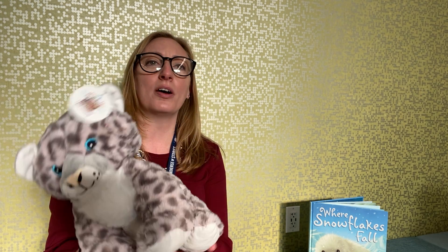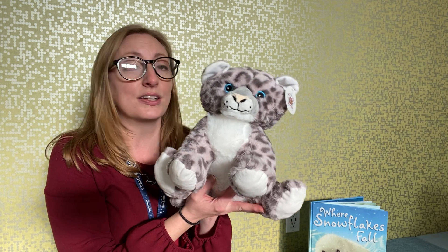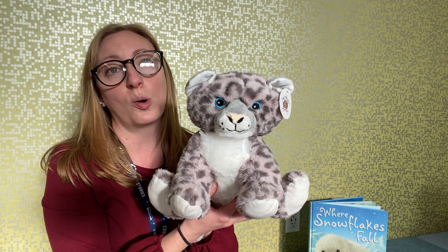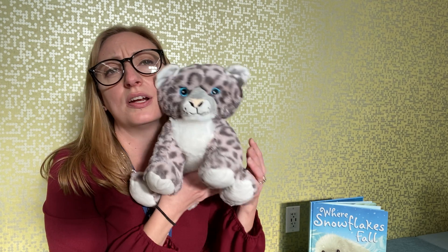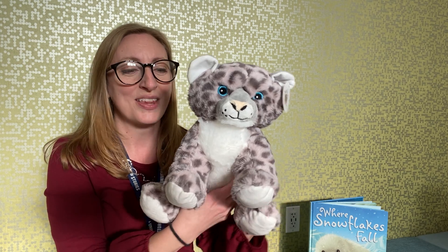Hi everyone, welcome to the polar bear workshop! Thank you for registering. This is what you will have finished when you are done listening to our story and after you stuff your little snow leopard. He is so cute and so cuddly and soft, so you will be so happy that you registered for this program.